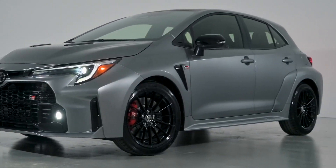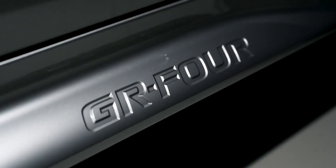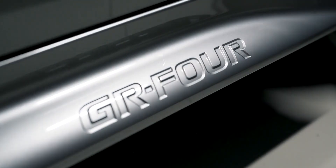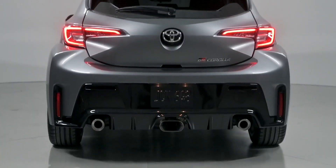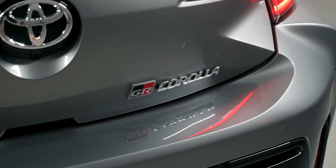The GR Corolla has a really meaty body kit with even bigger flares than you get on the GR Yaris. There's also a set of chunky side skirts with a big GR4 logo on the side. This gives you a big clue about one of the GR Corolla's coolest features — I'll tell you exactly more about that in a bit.